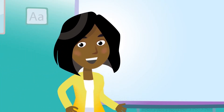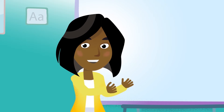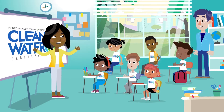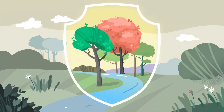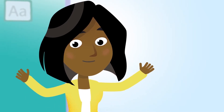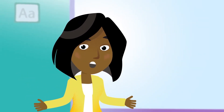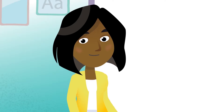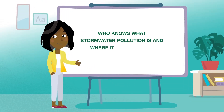We are so excited to be here with you today to talk about how the Stormwater Retrofit Project at your school benefits the broader community, helping protect the environment through stormwater pollution reduction. Did you know that there are several ways that you can reduce stormwater pollution in your community? Let me start by asking a simple question: who knows what stormwater pollution is and where it comes from?